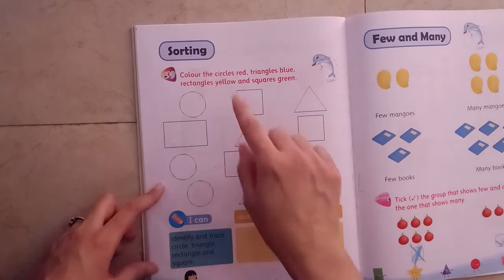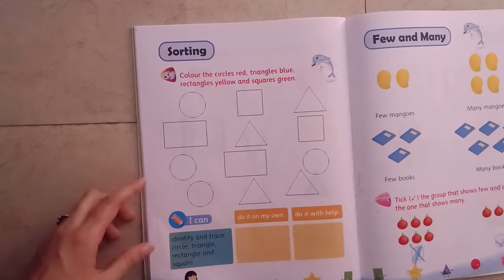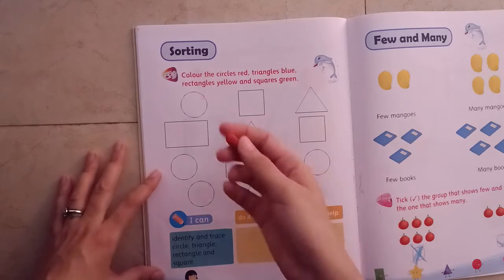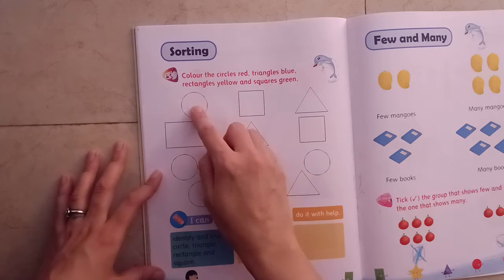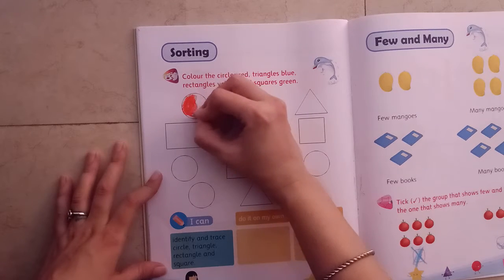First we have to see how many circles are there. We have to color them red — circles in red color. See, I have taken red. This is a circle. Now color it with red.